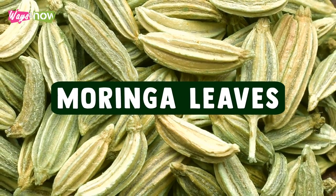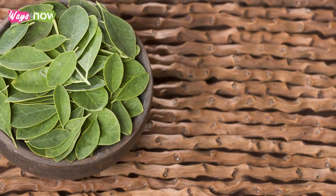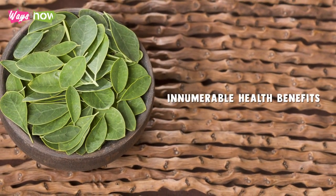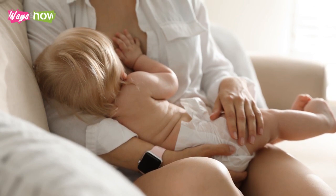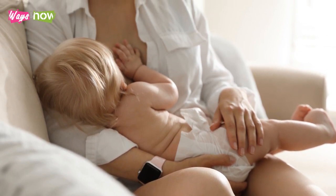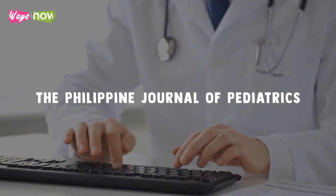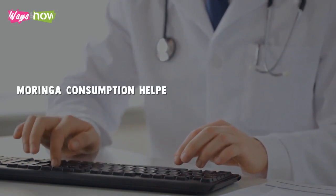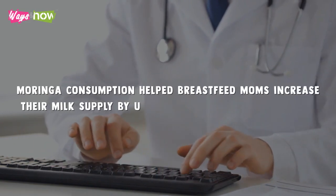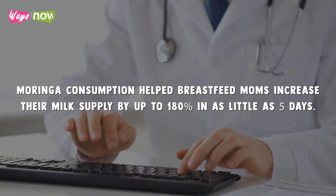10. Moringa Leaves. Moringa leaves are typically prepared and eaten like spinach because they provide innumerable health benefits. They have primarily been used for mothers to support the growth of preterm infants. In a study published by the Philippine Journal of Pediatrics, researchers found that moringa consumption helped breastfeeding moms increase their milk supply by up to 180% in as little as five days.